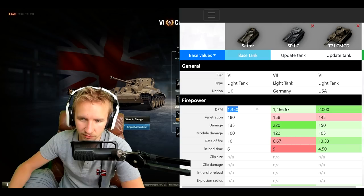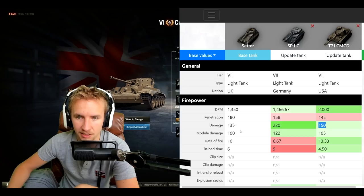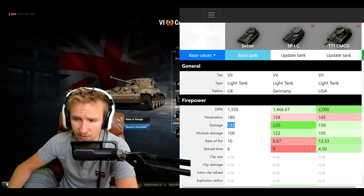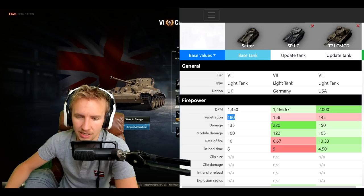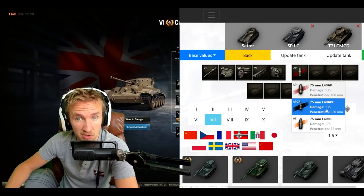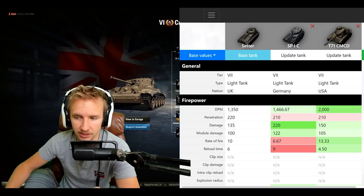Immediately, damage per minute is beyond tragic. 1,350 DPM is absolutely hopeless — the T71 has literally 50 more damage per minute. Not only does the T71 have higher alpha damage at 150 compared to the Setter's 135, it also reloads faster at 13.33 rounds per minute rather than 10. The only really good thing the Setter has with regards to firepower is its standard round penetration at 180 — way better than the other two vehicles. It also has nice premium round penetration at 220.